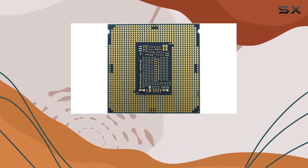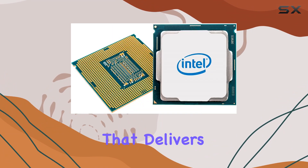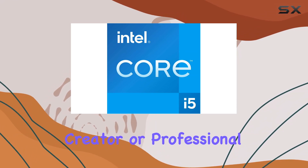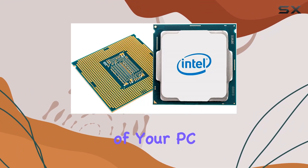In conclusion, the Intel Core i5-11400 is a fantastic choice for anyone looking to upgrade their PC's performance. With its impressive speed, smart features, and seamless compatibility, it's a processor that delivers on all fronts. Whether you're a gamer, content creator, or professional user, the i5-11400 is sure to exceed your expectations and unlock the full potential of your PC.